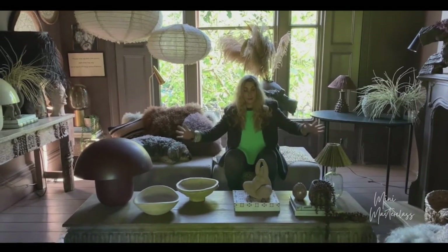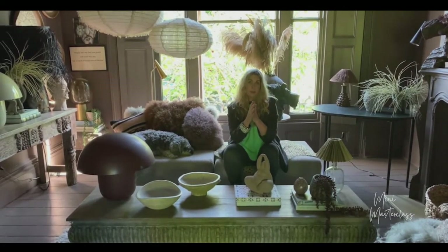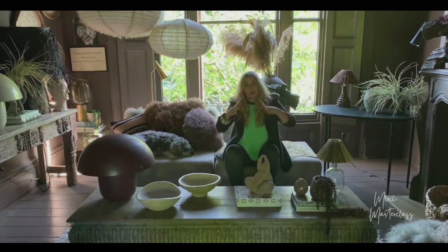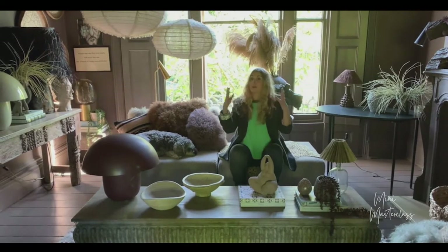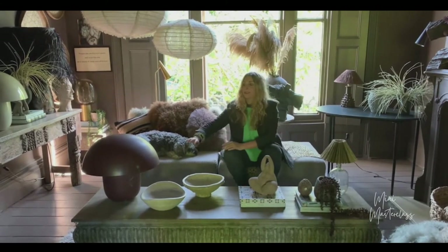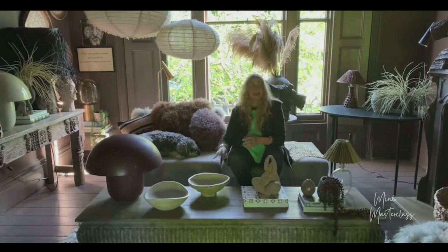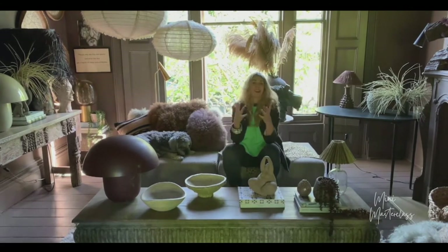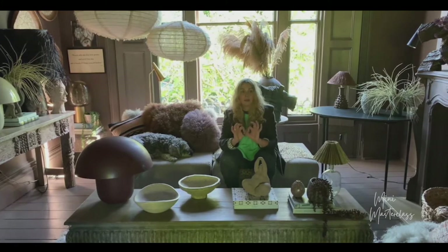Most of our rooms happen to be rectangular or square, and in order to make them wildly beautiful, circles are so important because they break up the grid-like quality of the room. You'll see peppered throughout my space curvaceous lamps, curvaceous balls, and round cushions — because circles help break up all the straight lines. That's a real game changer.